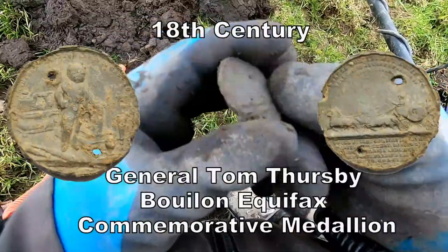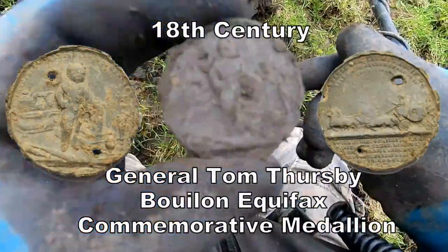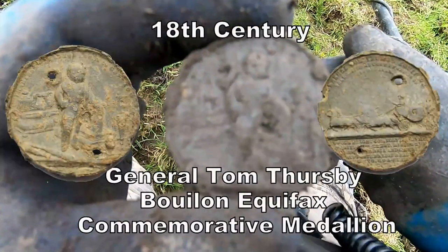Better check that out at a later point. Clean it all up, show the designs on that. There's a man on it or something - excellent, excellent, excellent.